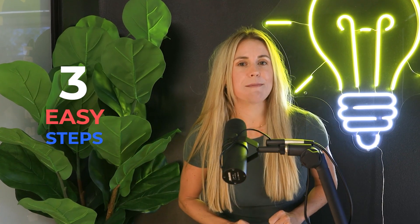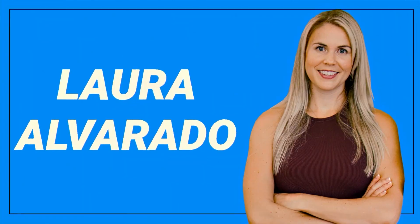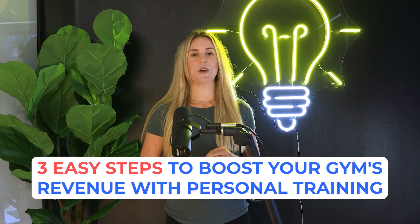Today I want to give you the three easy steps to boost your gym's revenue with personal training. Personal training can be a great revenue booster, especially in the summer months when you tend to get a lot of holds or even cancellation requests from your large group members. What's great about personal training is one personal training sale is often worth two, three, or four large group sales.